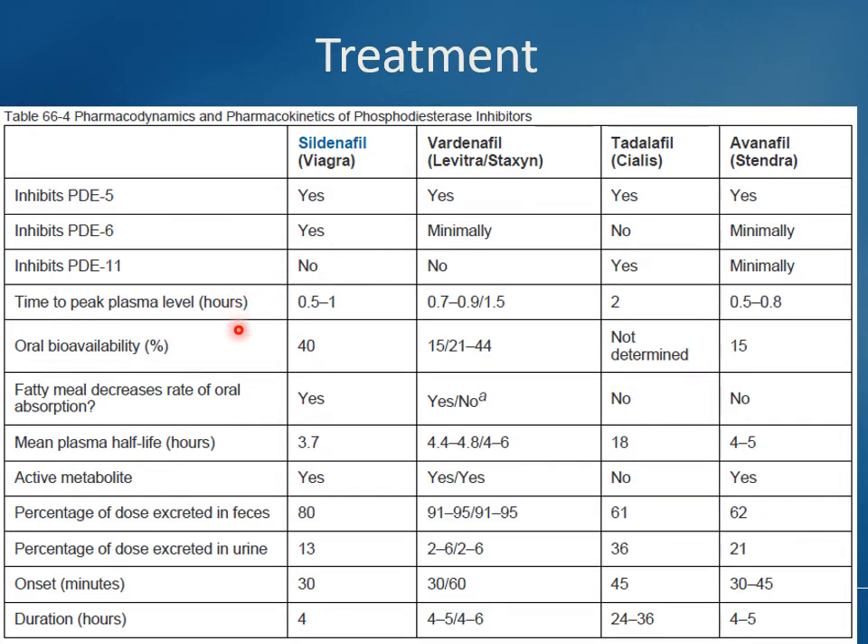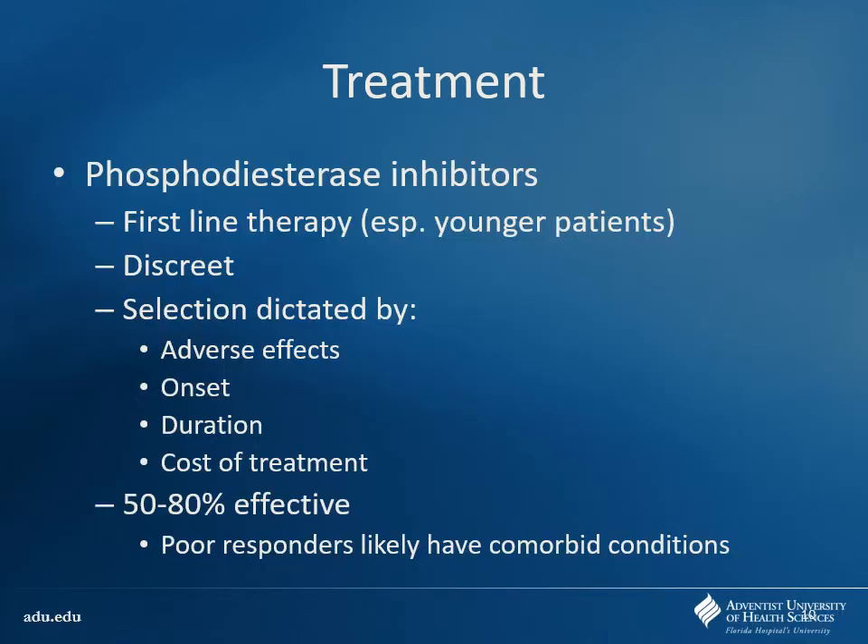The big thing to note are the half-lives and duration of action. Most of them are fairly short acting, which is fine since you're looking to use them around a certain window. Tadalafil is nice because it has a very long duration of action — you can take one on Friday and you're covered for most of the weekend. However, if you have side effects with it, they're going to last a lot longer too. These are first-line therapies, especially for younger patients without high cardiovascular risk. Pretty discreet — just pop a pill. Selecting the agent is based on side effect profile, duration of action, and cost.